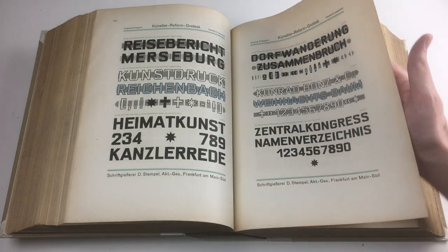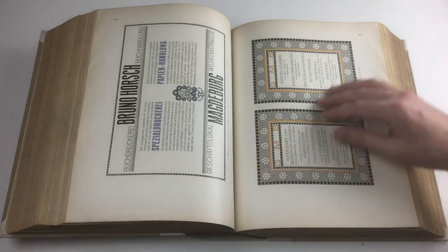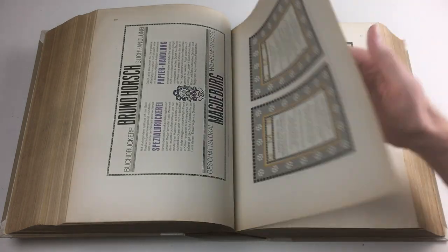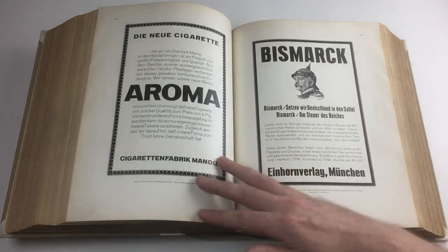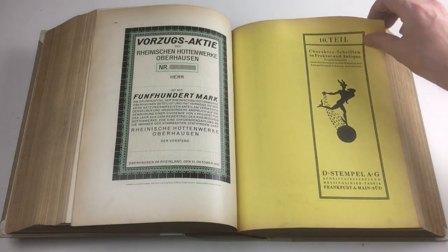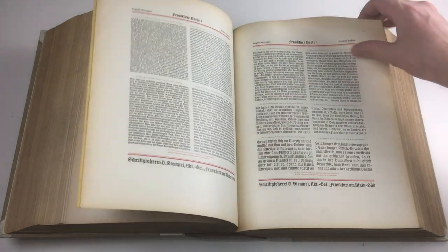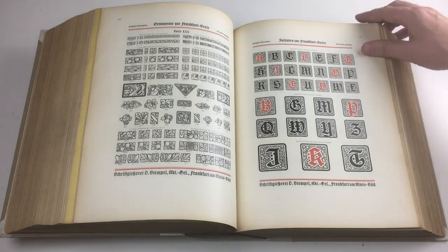Handling such a large book is far from easy. It would have been much easier and more user-friendly to split the content into multiple volumes. But putting it all in one book is of course a clear statement — it's supposed to tell customers there is only one type foundry that offers such a large collection of fonts.